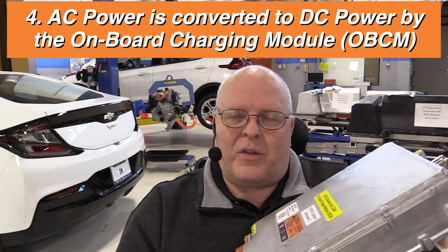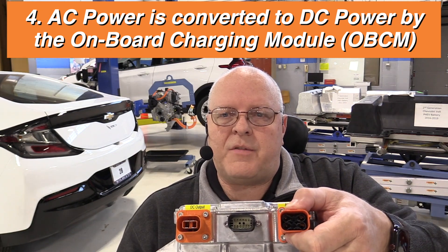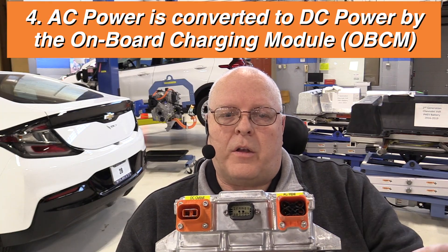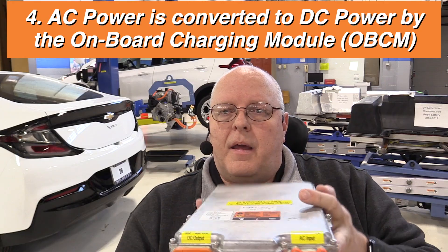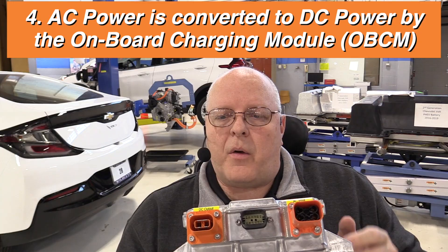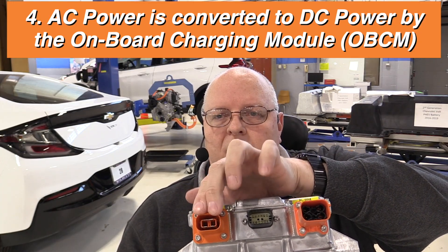I have one right here — this is from a 2016 Chevrolet Volt, and this is a small one. The more power they can handle, the larger they are. On this side of the onboard charging module is an electrical connector that receives AC power directly from your plug-in charge port. So when you plug your vehicle in, you're supplying power to this connector. This module bumps the voltage up high enough to charge your DC battery and converts that AC power into DC power, which is available on this electrical connector.